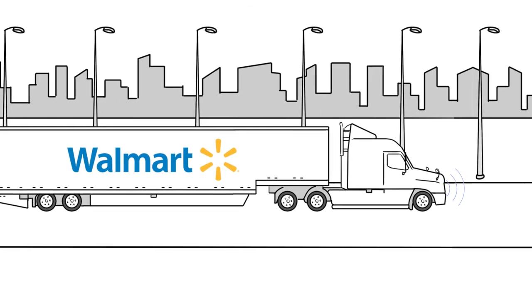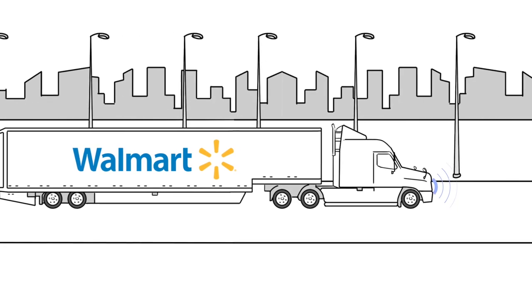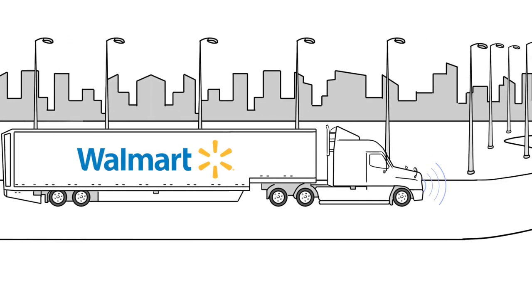Technology is emerging fast. Current driver-assisted over-the-road technology will have future capability of full automation off-highway.